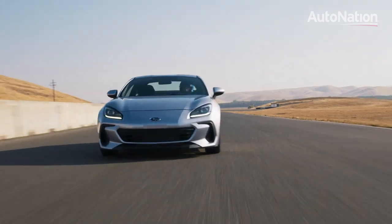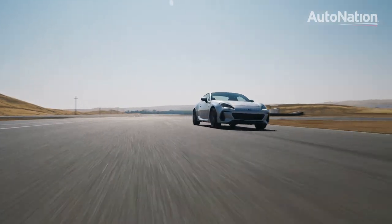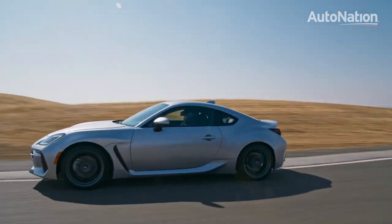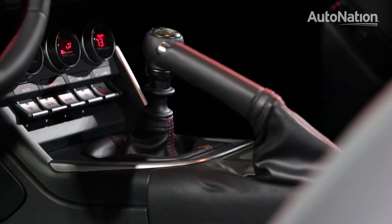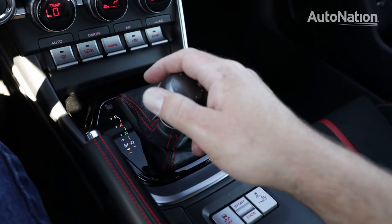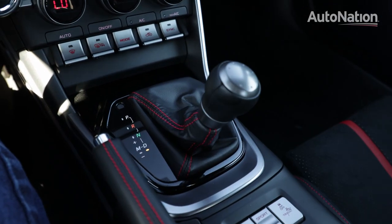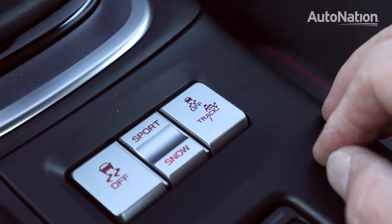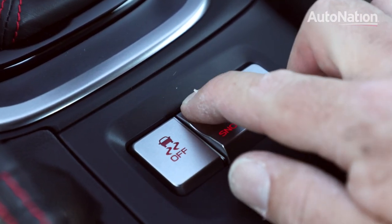Where every other Subaru sold in North America is all-wheel drive, this is the one exception. Every BRZ is only offered in rear-wheel drive, and you can pick between a six-speed manual or an automatic transmission. The six-speed automatic comes with paddle shifters that can blip on downshift. It also has a number of drive modes, including sport, snow, and track.